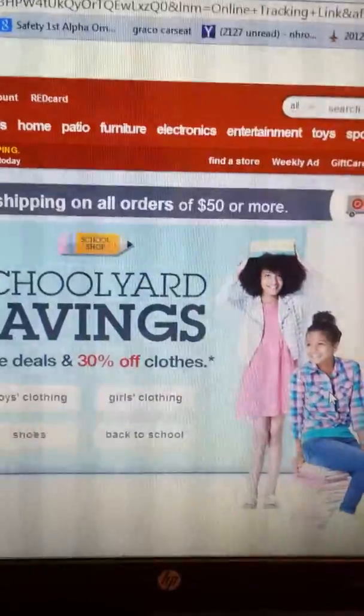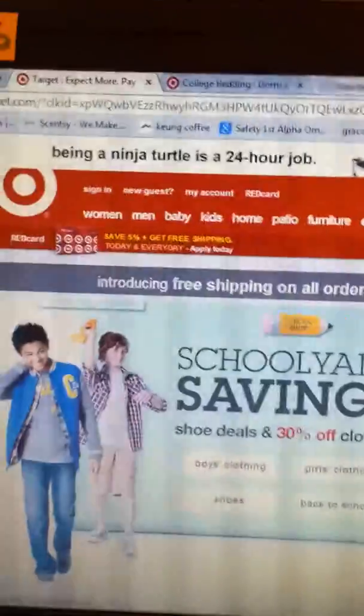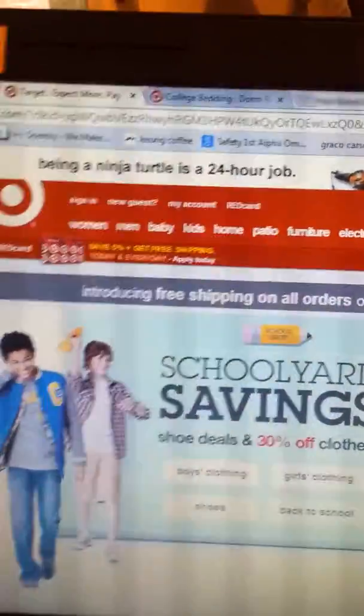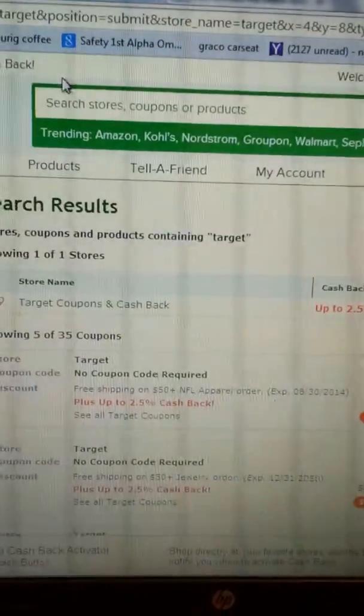I get my products first and then I go to Ebates, because if I hit back too many times it will void the Ebates for some reason. So if you are going to be indecisive and not sure what you want to get, always get your stuff first and then search in the toolbar.